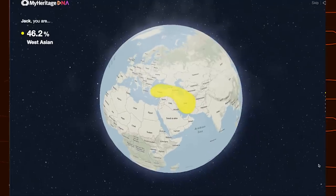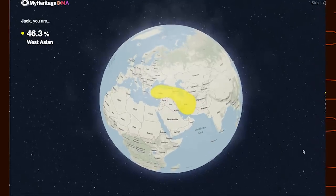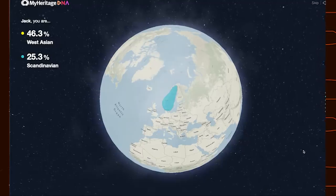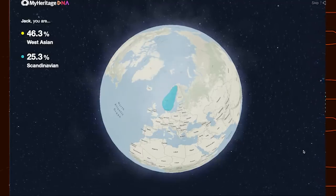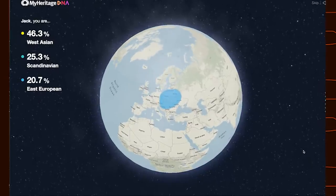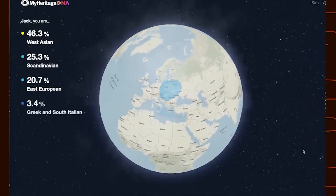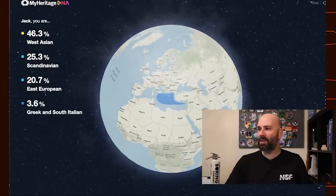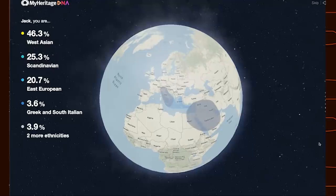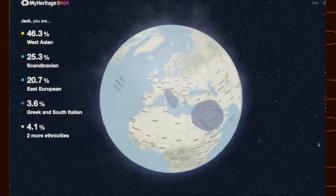I am 46% West Asian — that makes sense, my mom is from Iran. I'm 25% Scandinavian, which I didn't expect. 20% East European, which makes sense with my Germanic last name, Bayer and all. 3% Greek and South Italian, which I didn't expect either. And 4.1% two or more ethnicities. That's really neat.